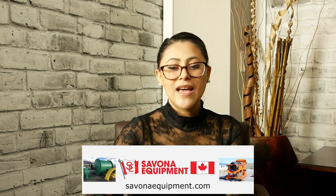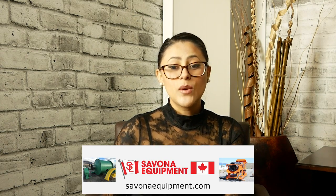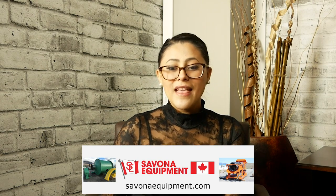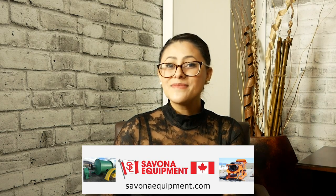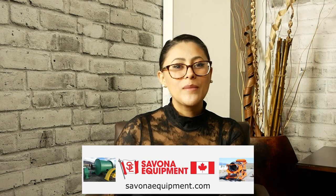We're also sponsored by Savana Equipment. Savana Equipment supplies new and used mining equipment around the world, from placer to underground to open pit. If you need a trommel, ball mill, or even laboratory or electrical equipment, visit their website, SavanaEquipment.com. Thousands of items are available, and they list more equipment every day.